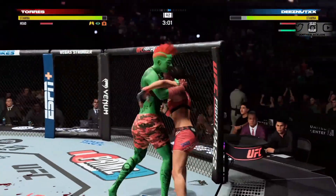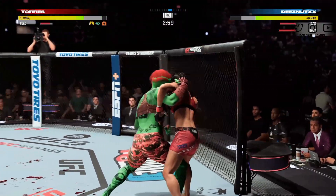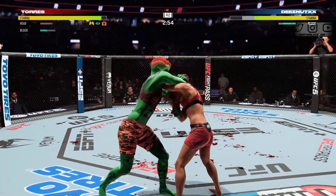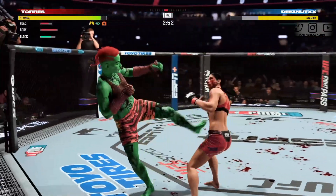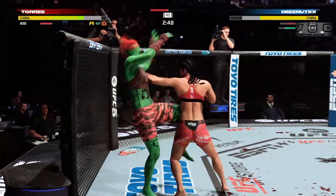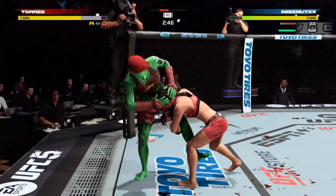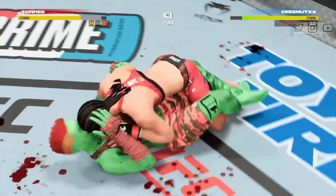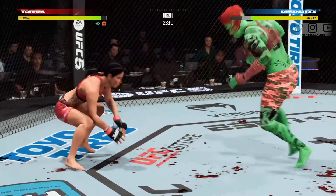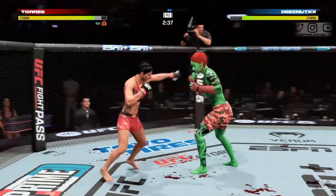She continues to attack the body to great effect — some redness now underneath the elbow of her opponent. She does a great job of attacking the body in multiple different ways and it's starting to pay dividends. She gets back up again — nice job to post the hand and get upright.